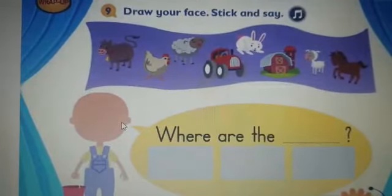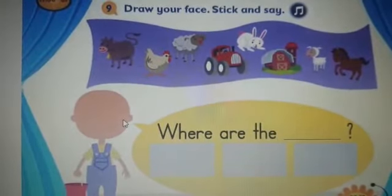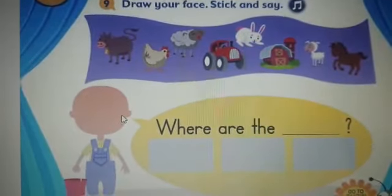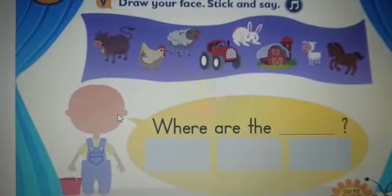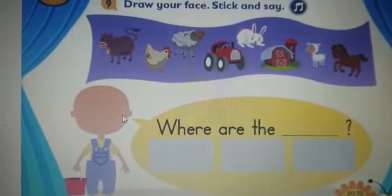Let's say them together: cow, chicken, sheep, tractor, rabbit, barn, lamb, and horse.